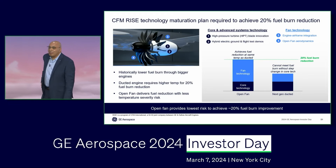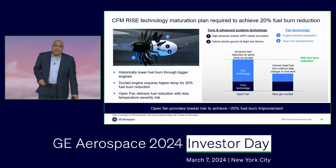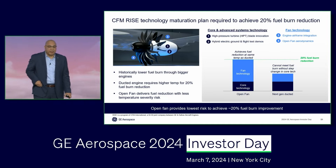We have lifted people up, we brought them home safely, and now we earn the right to invent the future of flight.